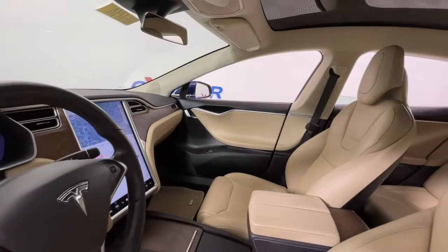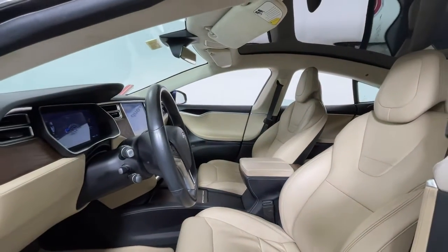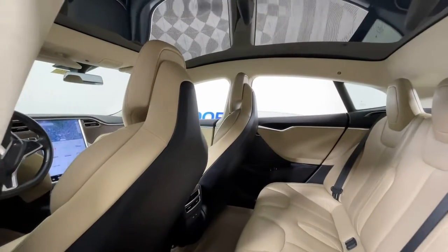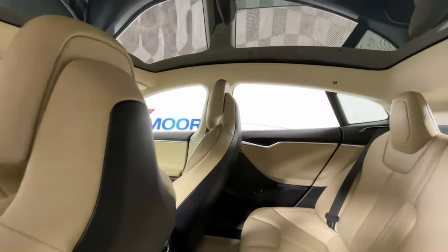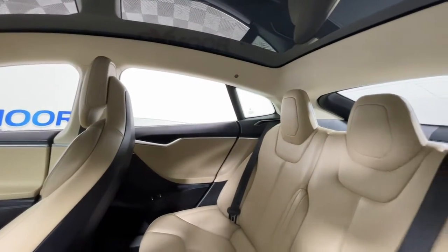These are just some of the great options this vehicle comes with: navigation system, keyless entry, all-wheel drive, sunroof, power liftgate, fog lamps, blind spot monitor, electronic stability control, seat memory, and intermittent wipers.